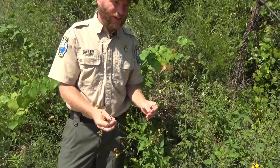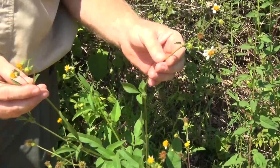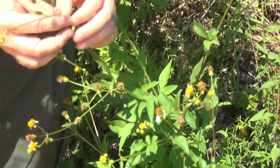A weed is classified as an unwanted plant, so it really depends on how you see it — if it's a flower or if it's a weed. You probably have them in your yard. They grow all over the place, but I'm going to tell you a few things you may not know about this.